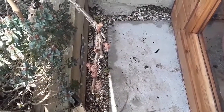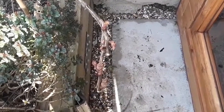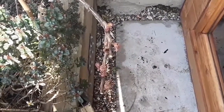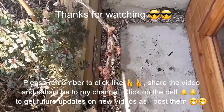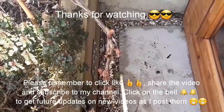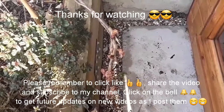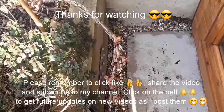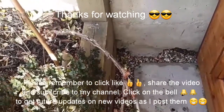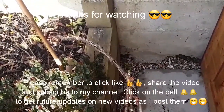So thanks everybody for watching. Please remember to give the video a thumbs up and share it with anyone who's interested. Please subscribe to my channel if you haven't done so already, if I'm doing anything that interests you. And please remember to click on the bell and you'll get video updates as they come out, which will include updates on the tree peony in the spring if it flowers. I'll catch up with you all in the next video — Brett out for now.